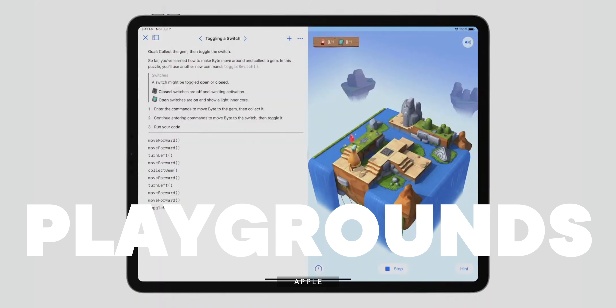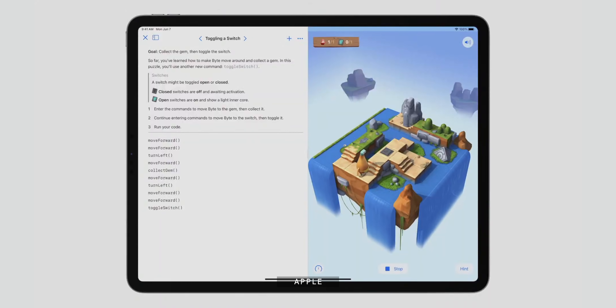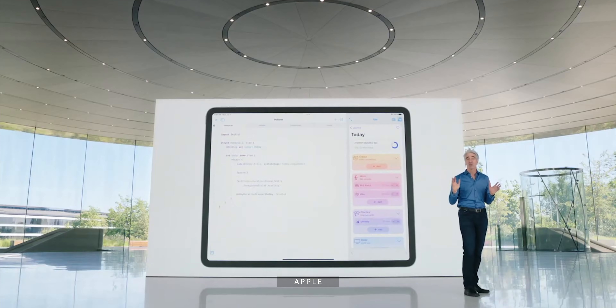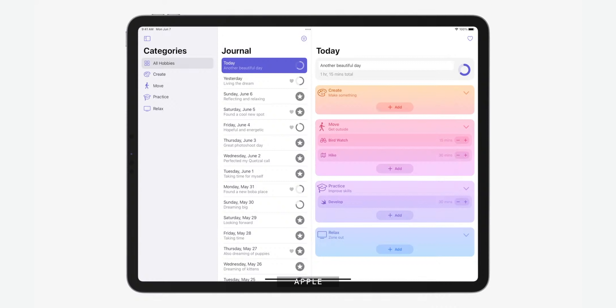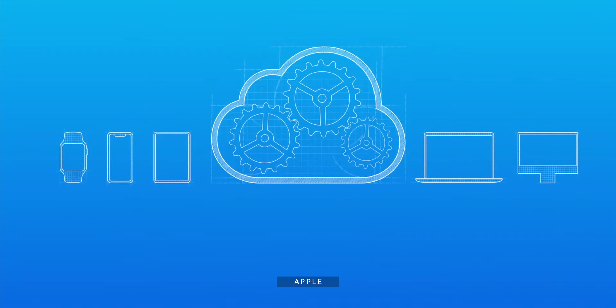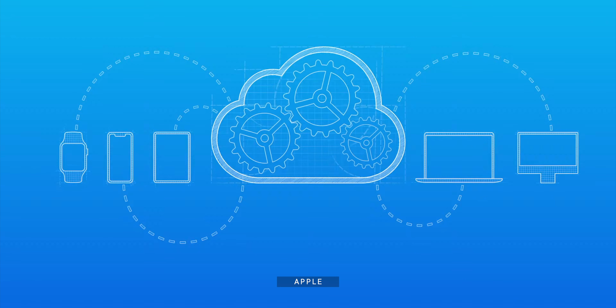Swift Playgrounds is absolutely all about the iPad. New this year is the ability to design in SwiftUI, Apple's next-generation cross-device interface builder. And in the biggest finally in the history of enormous finalies, you can now publish right from Swift Playgrounds to the App Store. In other words, you can finally make iOS apps on iOS. It's not Xcode for iPad, at least not yet, but combined with the new Xcode Cloud, those pieces are falling together and we're getting closer than ever before.